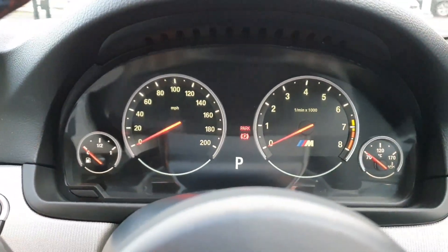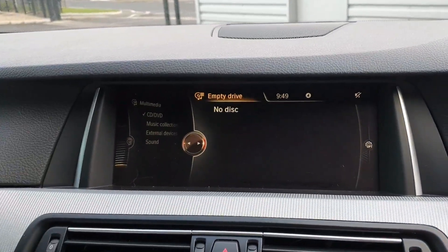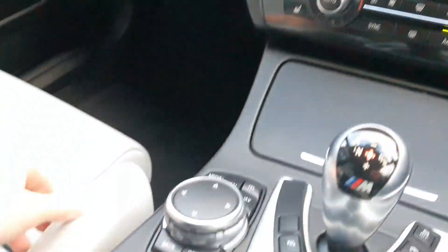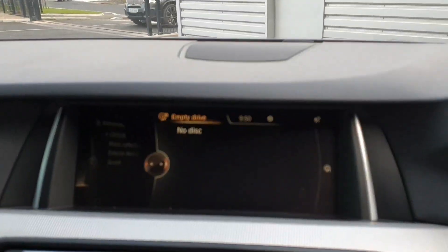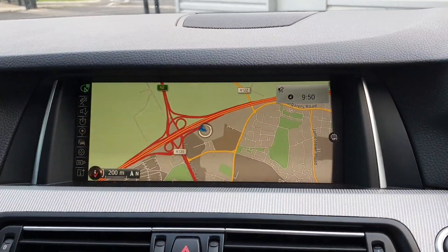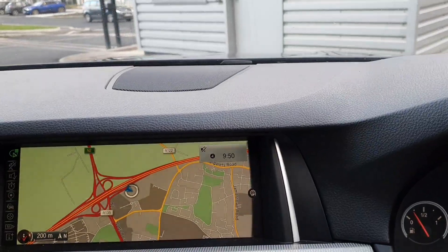If I hop into the car here we have the cluster and we also have a very nice entertainment system in the centre which can be accessed safely and conveniently by the driver. This car also comes with a navigation system and it also has a rear reversing camera.